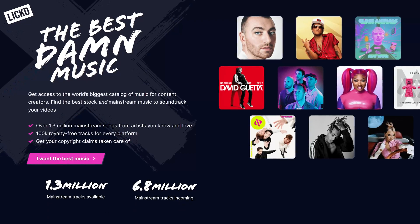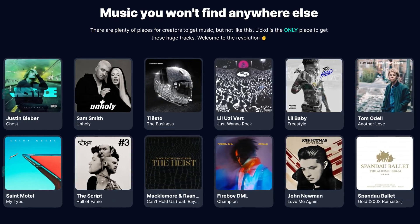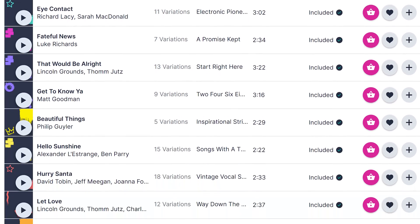Another trick for keeping viewers hooked is music. A completely silent video can be boring, but I'm not suggesting you drown out your voice with loud music — that's just distracting. Keep the music at a level where your voice remains clear, and it's even better if you use recognizable tunes. Right now we're using Licht's music, our sponsor of today's video. They have a wide range of over a million mainstream tracks and over 100,000 stock tracks which we can use — enough tracks available for every situation.